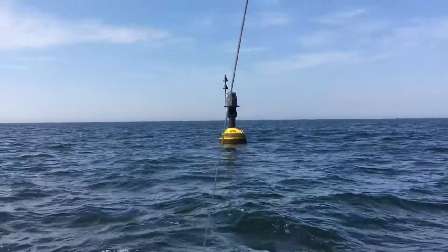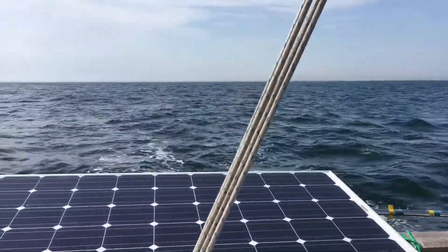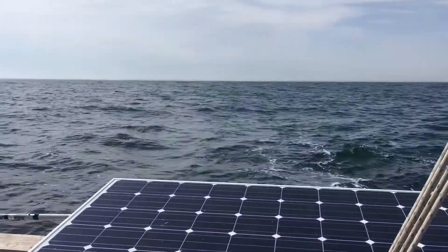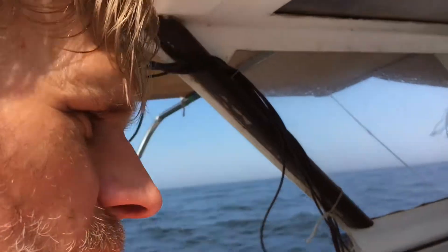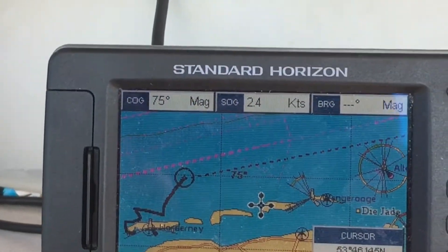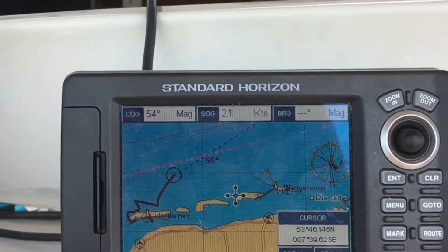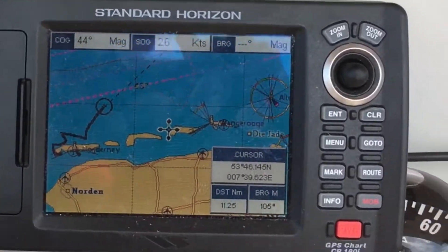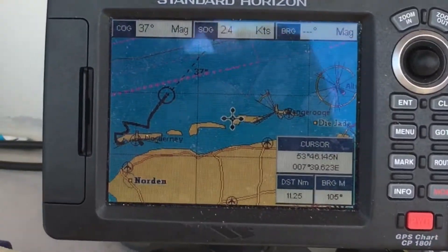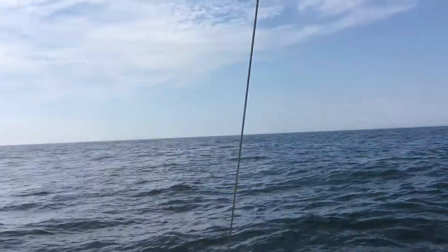Just going past the Norderney buoy here, coming up to 12 o'clock. We're on the tack outwards from Norderney now. We've just done a big tack way out almost to the shipping lanes, and now we're going to go about and see what course we can make towards our destination. It's about 1:30 now, and the winds should pick up over the next hour or so and should turn around a bit as well so that we can make a course more directly to where we're going.